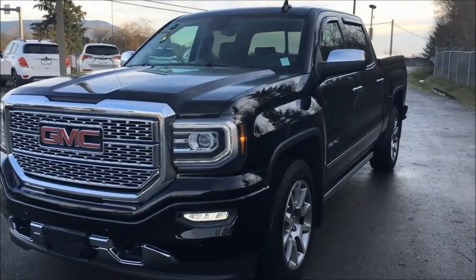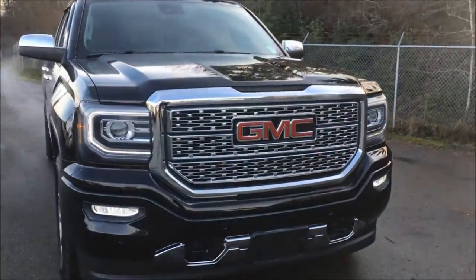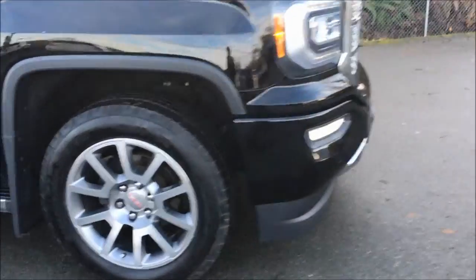Hey there, this is Cam here at Allen GM, here in beautiful Duncan, British Columbia, Canada. And today I have a video review of the recently landed 2016 GMC Sierra 1500 Denali.